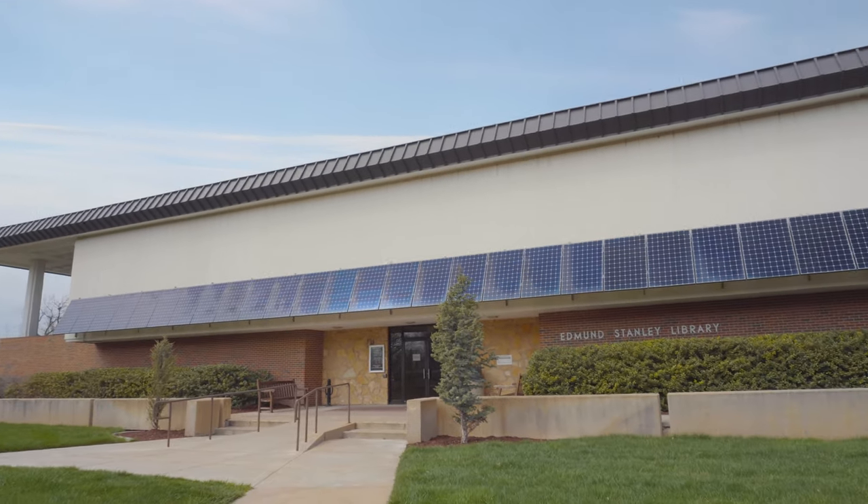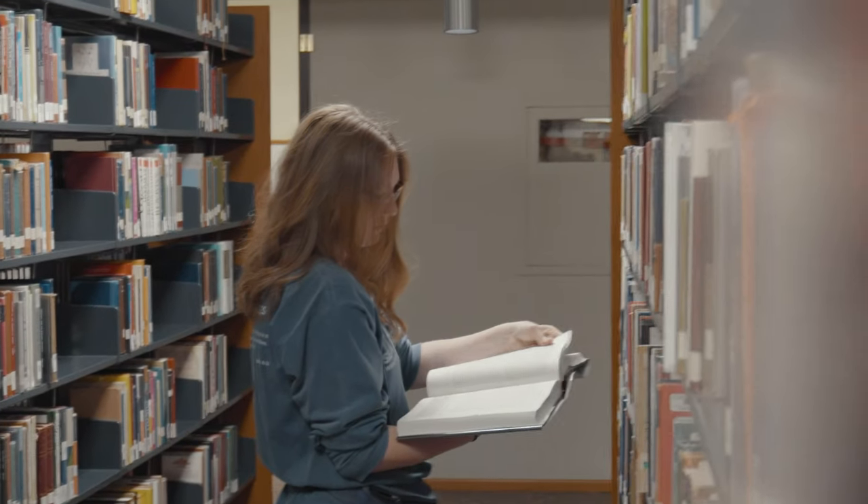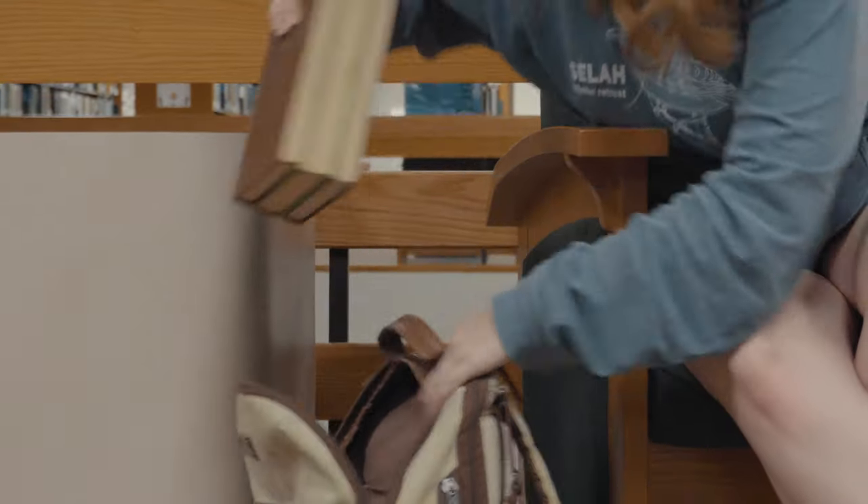Directly north of Davis, we have the Edmund Stanley Library. Here students can enjoy quiet and community spaces to study. We have classrooms and computer labs available. We also have the Academic Resource Center, or the ARC, and they have free tutoring sessions, free study sessions, and they can help you write a paper if you need it.